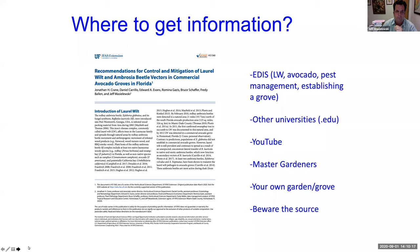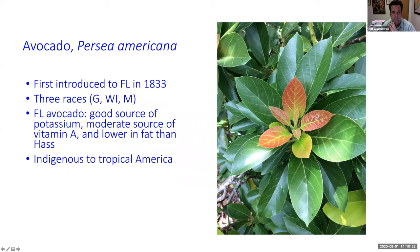Starting with the avocado: the scientific name is Persea americana. It was first introduced into Florida in 1833, almost 200 years ago. There are three races of avocado — Guatemalan, West Indian, and Mexican — and then hybrids of those. The Florida avocado can be Guatemalan, West Indian, or a Guatemalan/West Indian hybrid. The Mexican race prefers higher altitudes and cooler temperatures, so we can't grow those in South Florida.